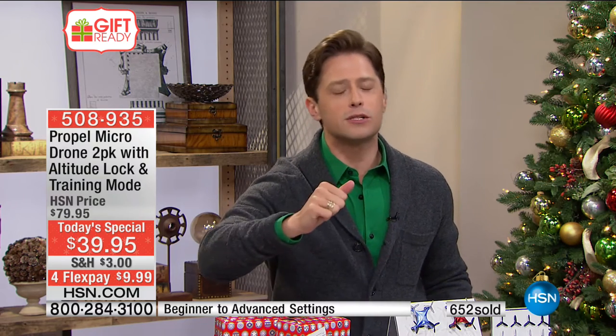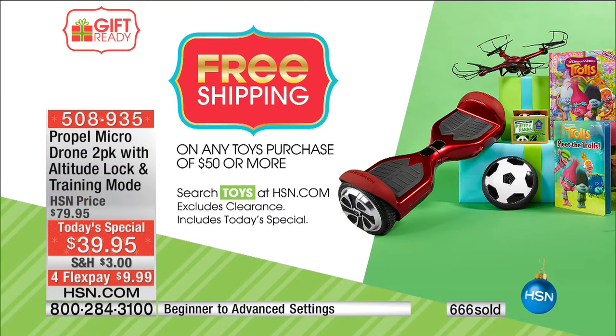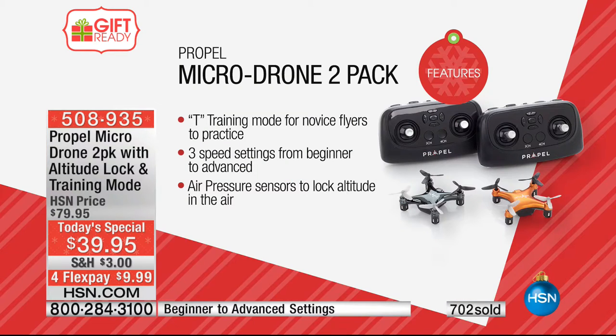You get free shipping. If you get more than one two-pack, you don't just get free shipping on your additional two-packs — you get free shipping on all of the two-packs you buy today. So whether you get two, four, six, or eight, you're getting an extraordinary price for a phenomenal product.